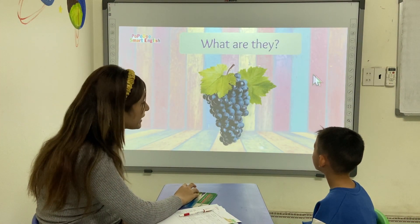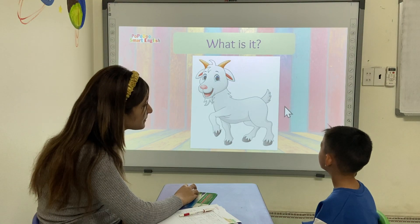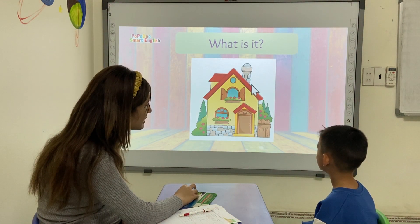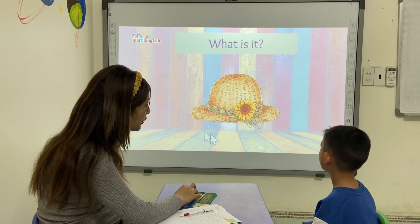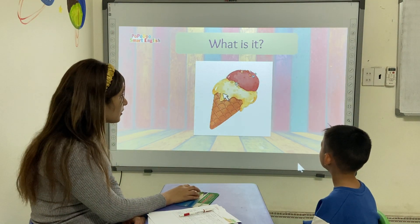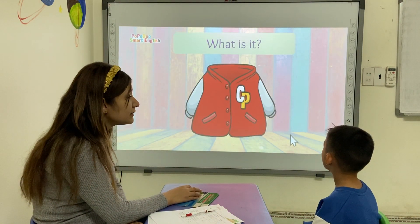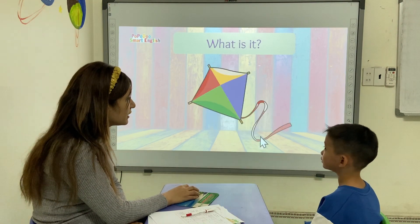Now, what are they? They are red. Excellent. What is it? It's a goat. Yes. What is it? It's a house. House. Very good. What is it? It's a house. What is it? It's an action. What is it? It's an insect. This one? Now, it's a jackie.